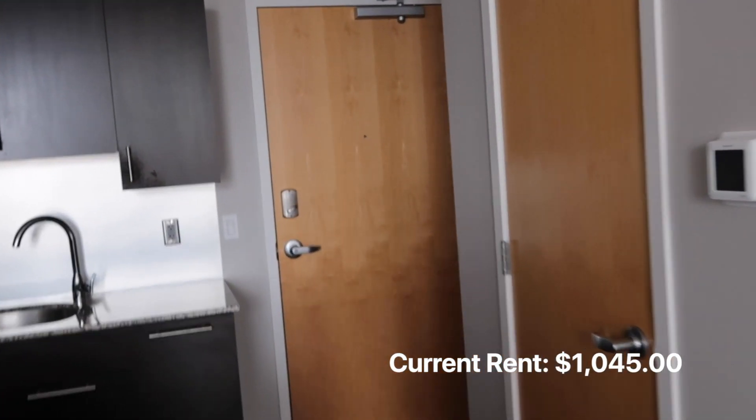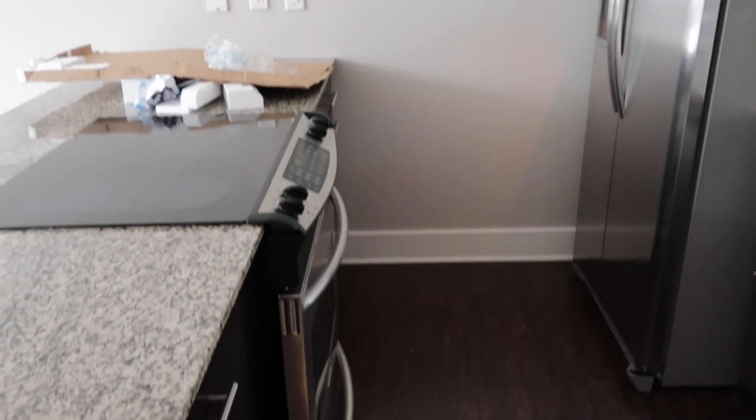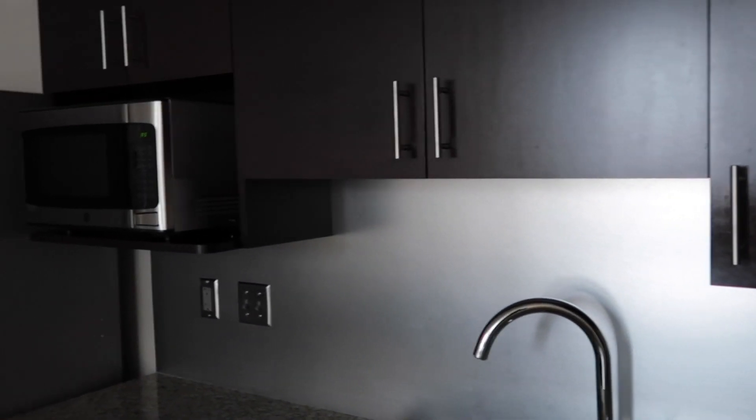This one-bedroom runs for about $1,045 a month. Our prices do vary day by day but go up or down around five cents. The higher the floor, the more expensive it typically is. I have a few coming up within the next couple of months — right now I have one on the 22nd floor that's getting renovated. The renovated apartments have plank-style hardwood flooring, subway tile backsplashes, white cabinets, and a newer granite countertop.